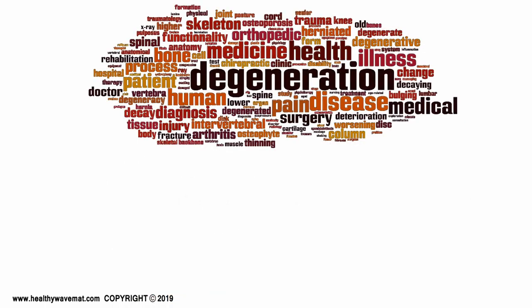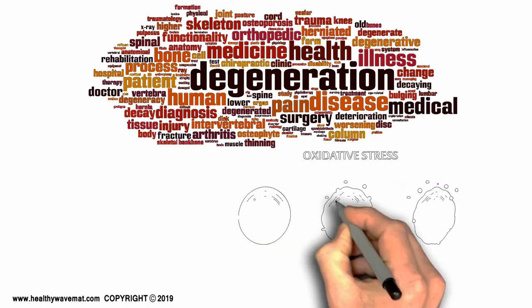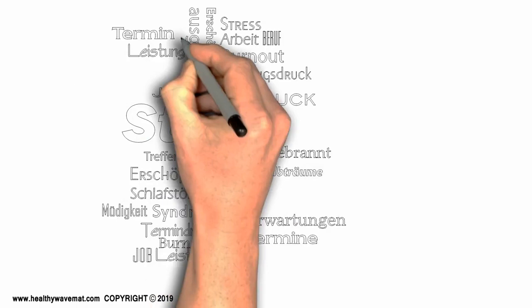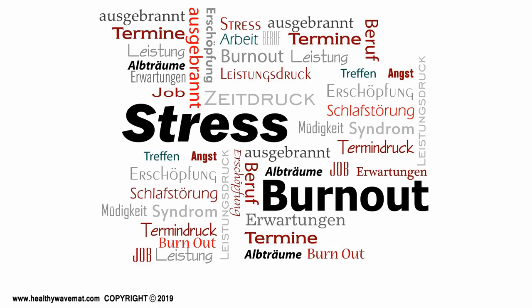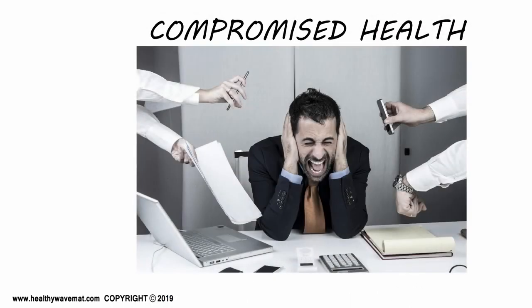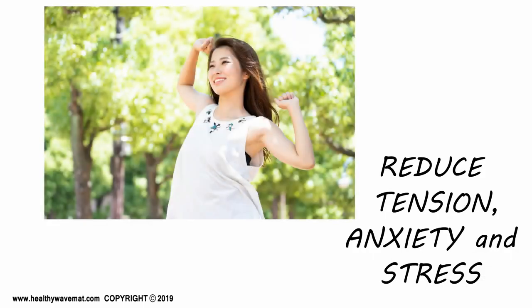It's cellular degeneration that occurs with most compromised health conditions — cells can experience oxidative stress. The mat therapies, along with proper hydration, provide the regenerative effect to help counter this. It's also the stressful life situations that can lead to degeneration in our bodies, and these daily situations can also lead to compromised health. The mat therapies help to reduce tension, anxiety, and stress.